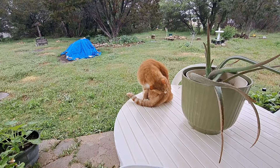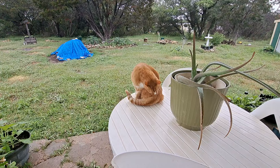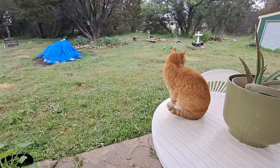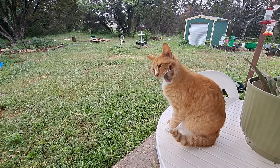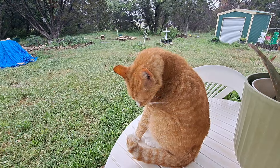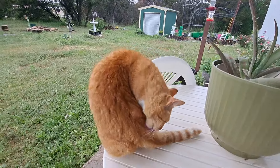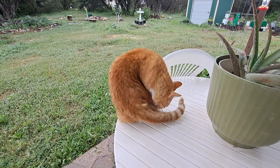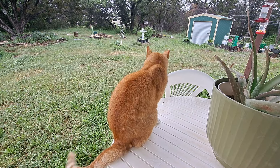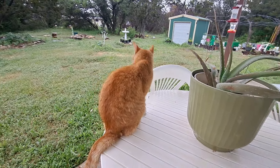He seems okay — he's eating and he's trying to clean it. It just looks bad; it looks like it ripped part of his fur off. All this rain should do my garden some real good. I've got squash coming on my squash plants, though I don't have very many — four or five maybe.